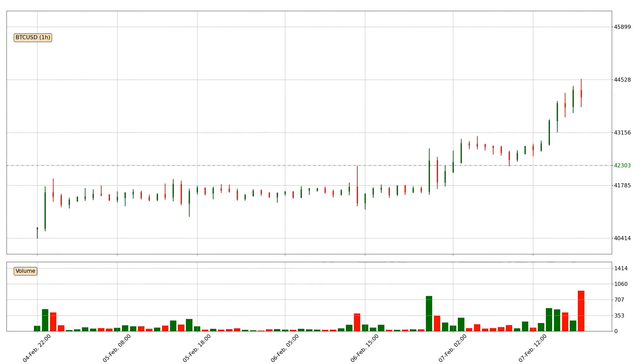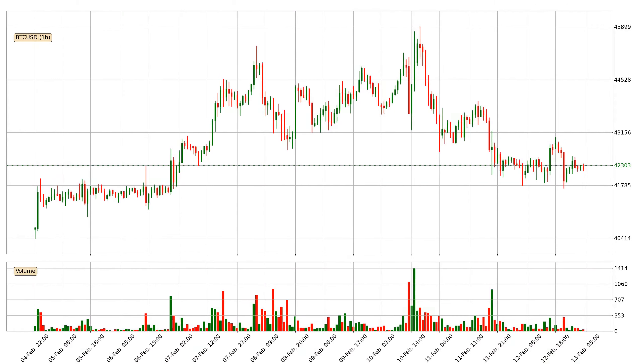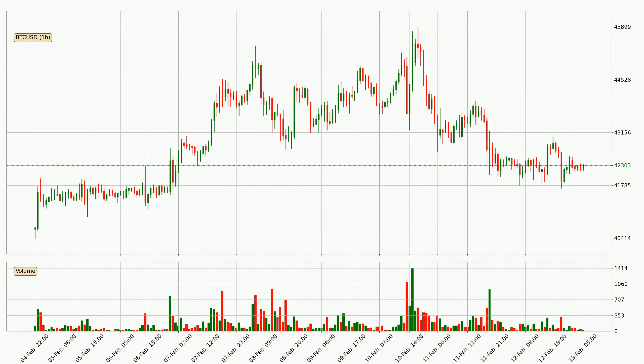Hey fellow crypto enthusiast, welcome to today's quick trend analysis. Let's get started. In this video you will see in which direction the price of Bitcoin has moved recently. Additionally, you will find out what the technical indicators SMA, EMA, RSI and divergence are predicting about its price and future movements. If you are not familiar with the indicators, check out the explanation videos down below in the description.